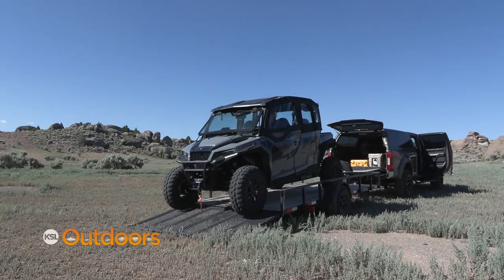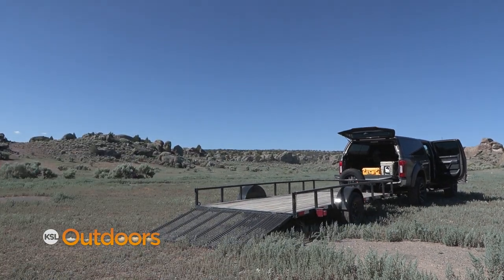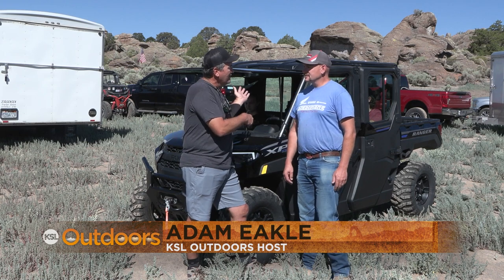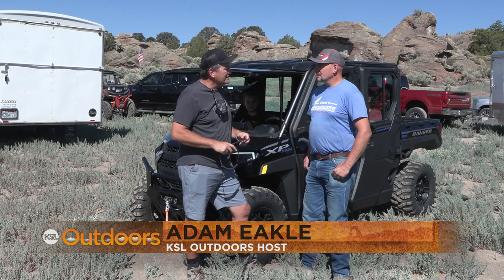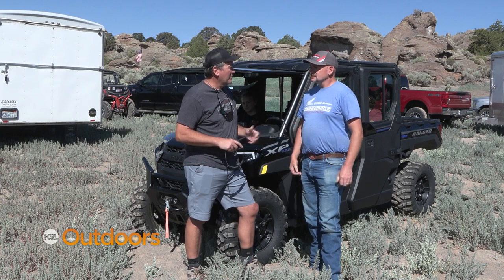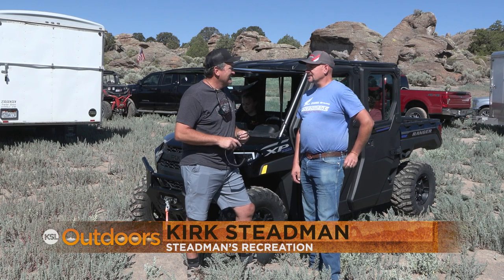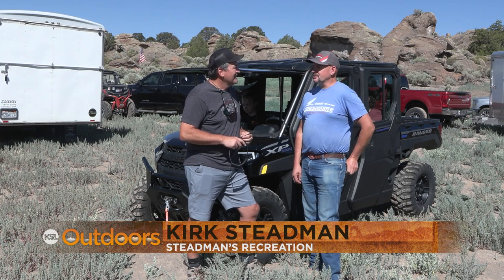It was hot and muggy in the city so we decided to load up with the Steadmans and head to Wayne County. I'm Adam Meikle, thanks for tuning in, with Kurt Steadman here. We're just off the Paiute Trail — probably one of the most popular trail systems in Utah. A lot of people ride it from all over the country, and we're always getting asked for information and maps on the Paiute Trail.